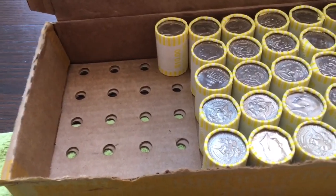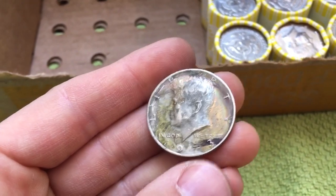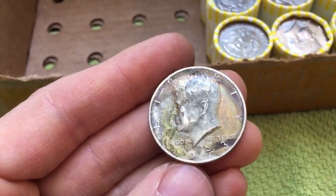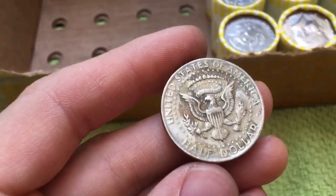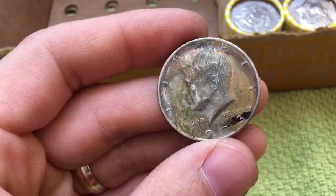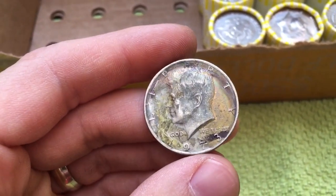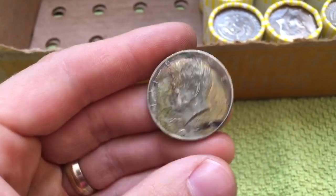We are 19 rolls into the box and we have our first find — it is a toned coin. Looks like somebody marked it up with a sharpie there, but that should come off. Nice greens and yellows, kind of swirl toning there. Not as evident on the reverse, but the front of that looks awesome. Love the toned coins, so that one will definitely be going into our album. We'll stick that in our album at the end of this search.